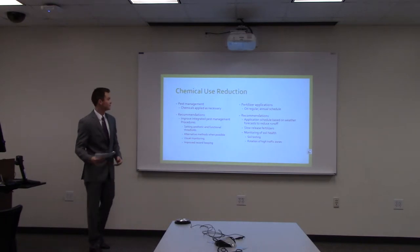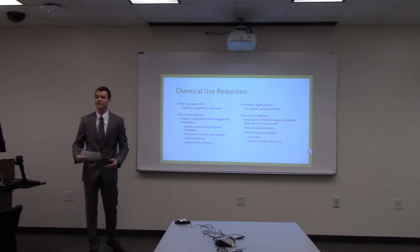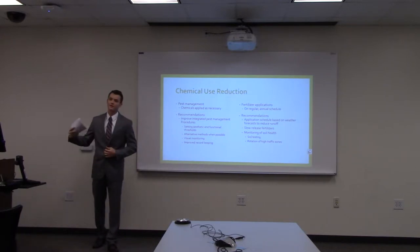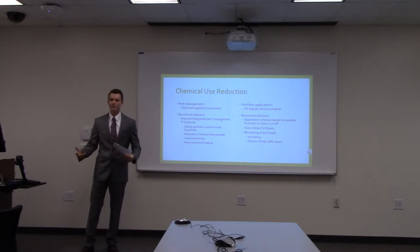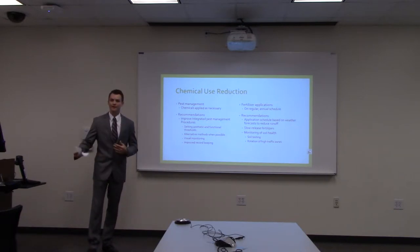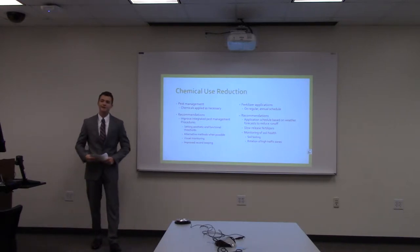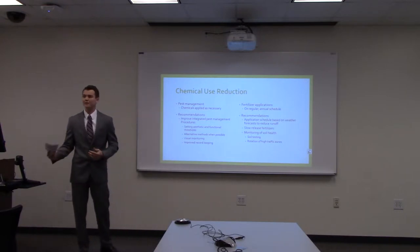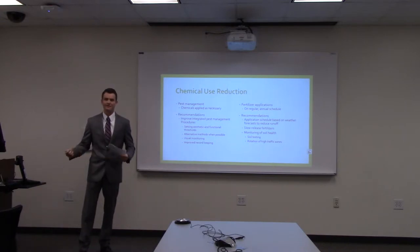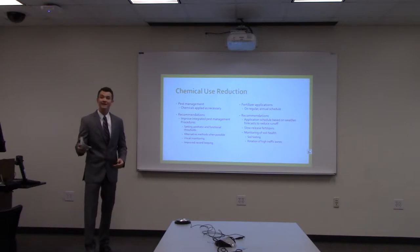The next section was chemical use and safety. Our pest management records are available to the ACSP to obtain certification but are not available to the public. What I can tell you is that the golf course applies pest management chemicals on an as-needed basis — only when a pest problem is identified. Our recommendations were to improve integrated pest management strategies using alternative methods, such as cutting weeds out of greens using a steak knife, which is effective if not fun.